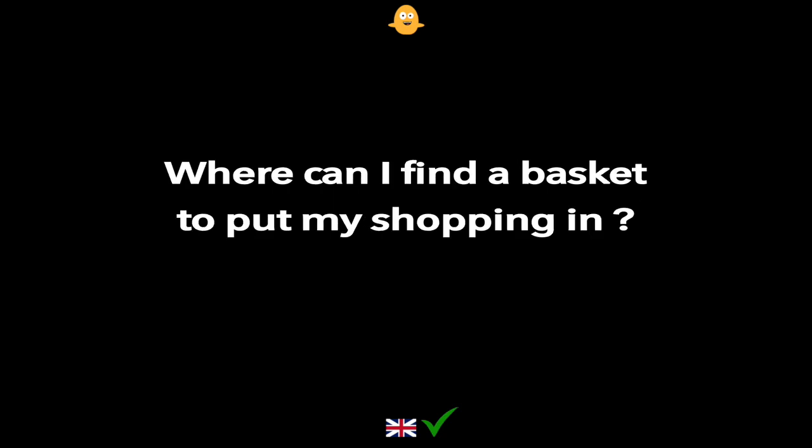Where can I find a basket to put my shopping in?